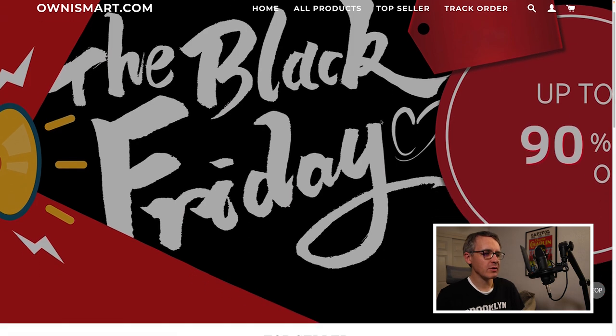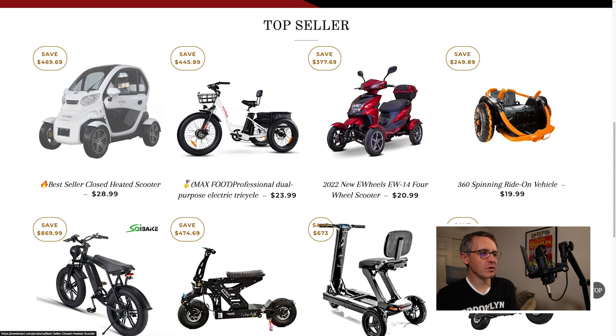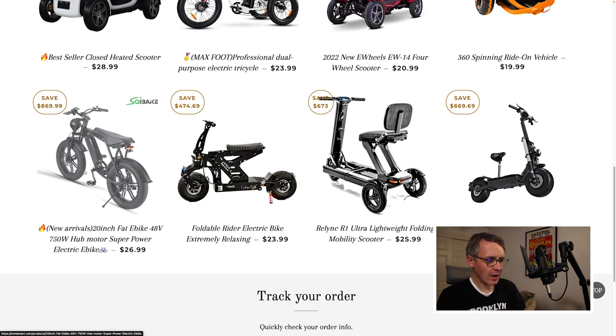Scrolling down, here's what made me say 'this is such a scam.' Under best sellers: a closed heated scooter you can ride in for $28.99; a professional dual-purpose electric tricycle for $23.99; a 20-inch fat e-bike with a 48-volt 750-watt hub motor for $26.99; a foldable rider electric bike for $23.99; and a Relink R1 ultra-lightweight folding mobility scooter for $25.99. These prices make no sense — an electric bicycle is not going to cost $25 or $30. If someone sells you one brand new for that price, don't ride it, because it'll probably collapse right below you.